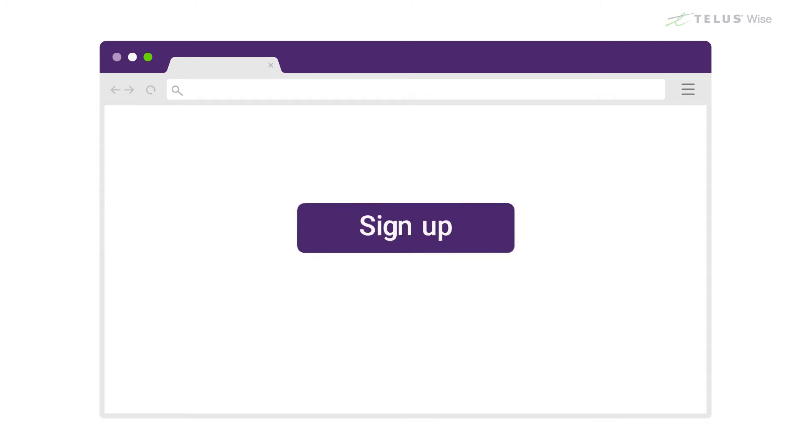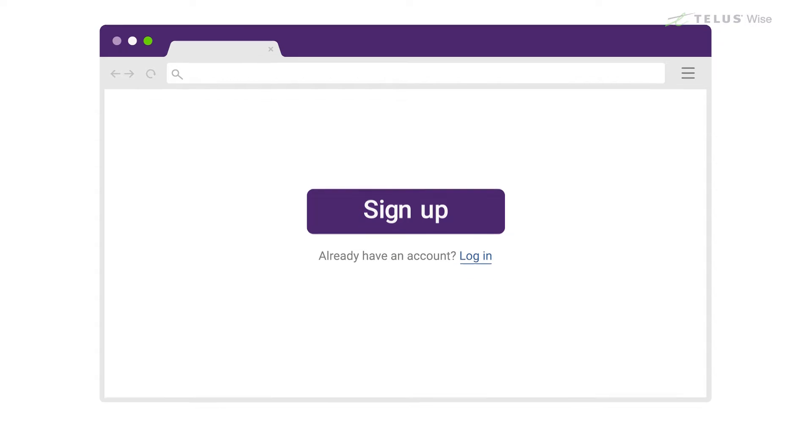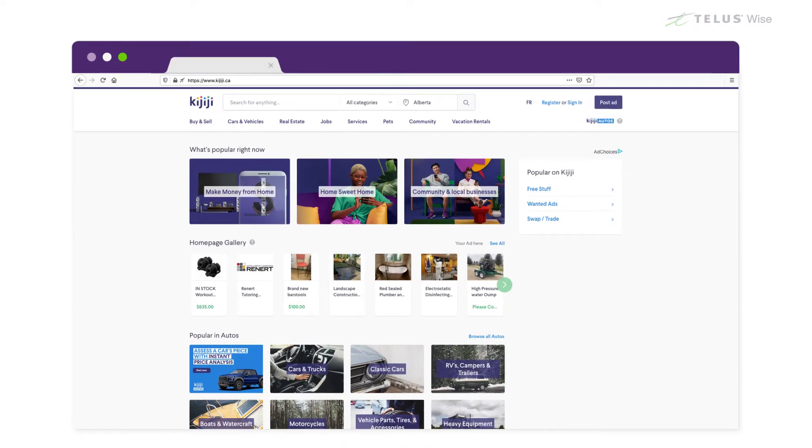Some websites may require you to register to use them, such as sites you pay to use or sites where you can post content. For instance, on Kijiji.ca you cannot post an ad until you've registered.